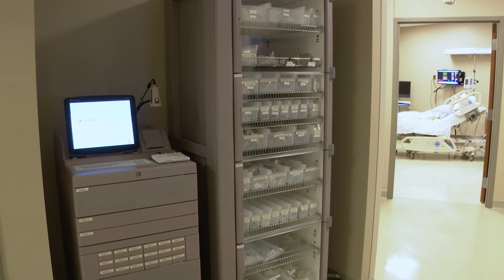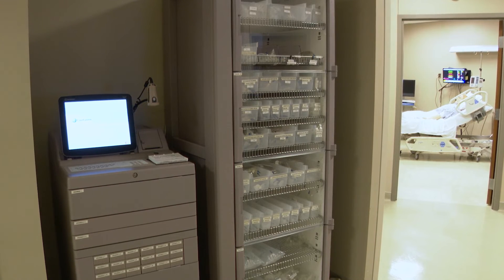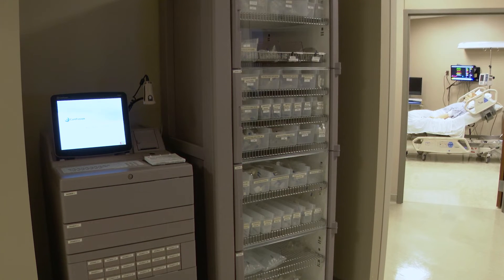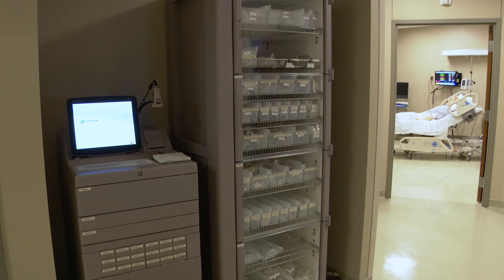In an effort to provide the most realistic setting possible and enable students to practice most effectively, all the necessary equipment to simulate virtually any clinical setting is on-site, including a Pyxis MedStation machine so students can familiarize themselves with the automated medication system they will encounter when they begin their in-person clinical training.